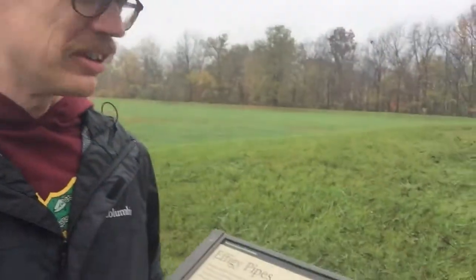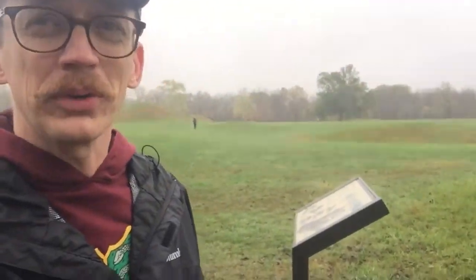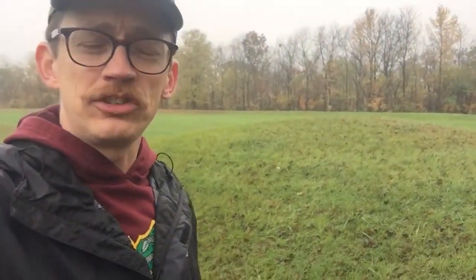When this mound was being studied, they found over 200 effigy pipes, most of them broken. It kind of adds to the question — why would they be burying that many effigy pipes into one space, especially if they were broken? That speaks to the importance of these objects to these people.